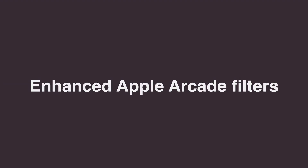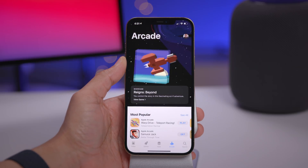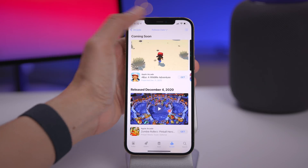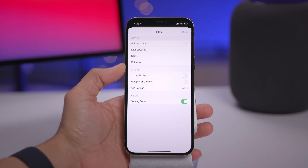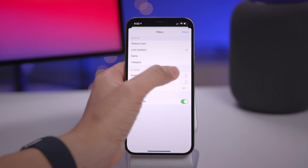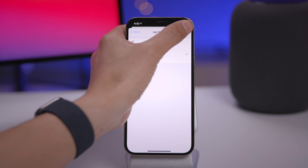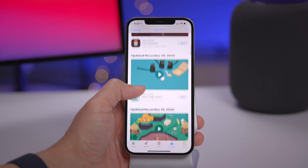Apple Arcade is filled with tons of games and that can make it challenging to find the right one. In iOS 14.3, Apple has implemented additional filters to make it easier. Tap the filter at the top and you can filter by release date, last updated, name, category, controller support, multiplayer support, and even app ratings. So if you're looking for a game with controller support or within a specific age range, you can do that — all sorted by release date.